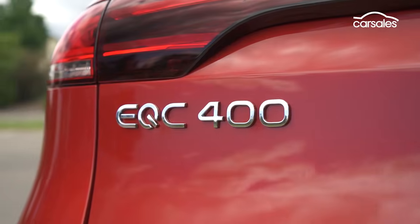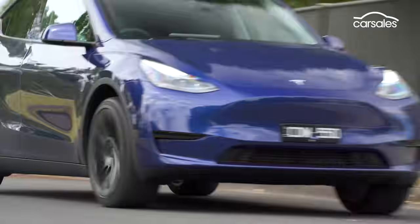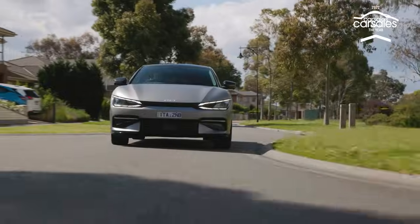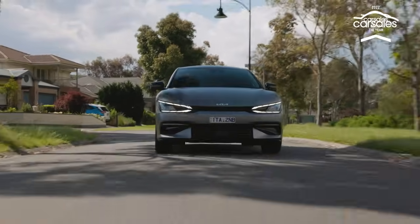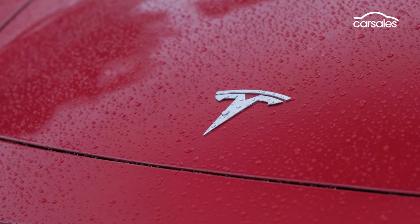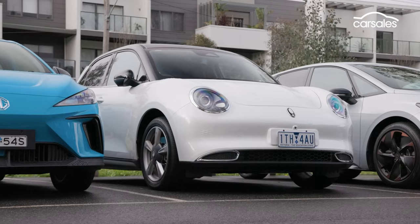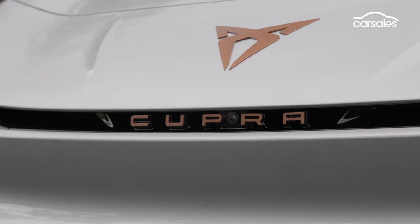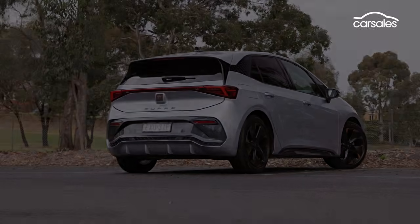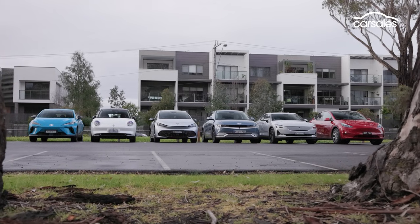EVs now account for about 8% of the new car market, well up on the same time in 2022. In some market segments, such as midsize SUVs, electric cars are selling in serious volumes. The market is dominated by Tesla, but the heat is being applied to the EV specialist. New circa $40,000 hatchbacks have landed, the Polestar 2 has been heavily updated, and the Cupra Born is trying to lure people out of their hot hatchbacks.